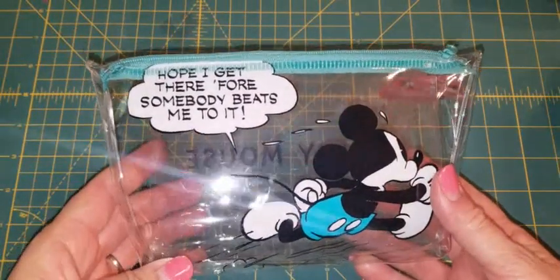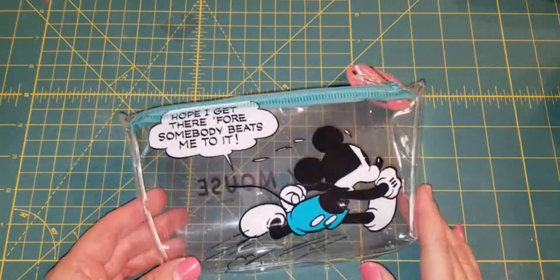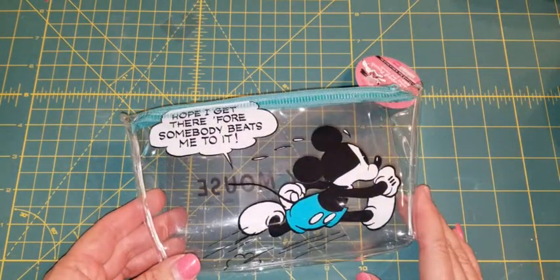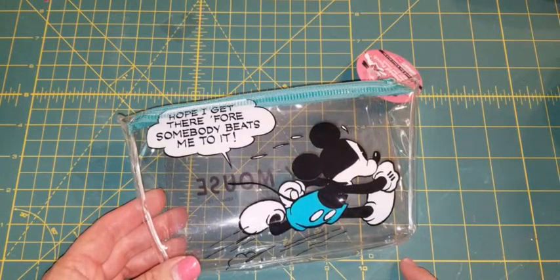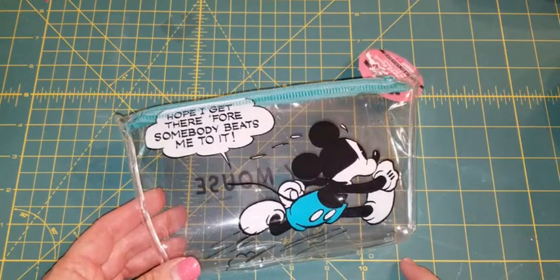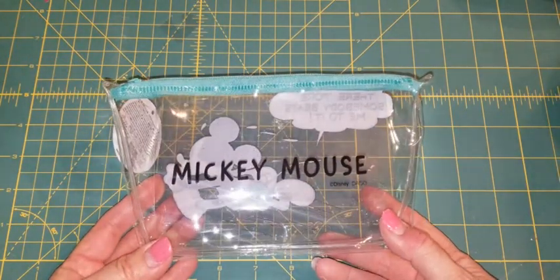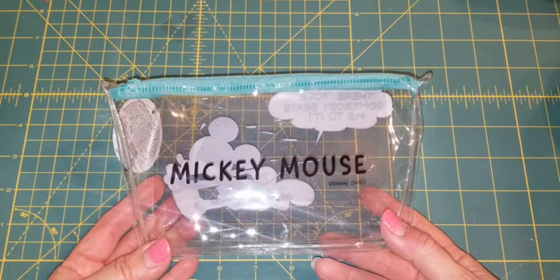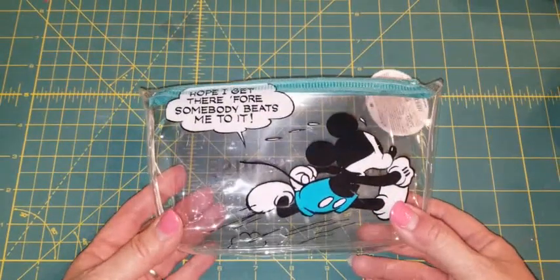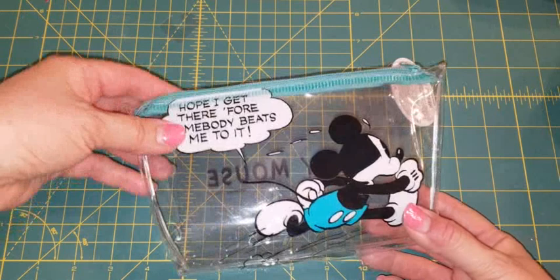So I found this clear bag — sorry for the glare. I thought it was so cute. It's a Mickey Mouse bag. They have a whole Disney line there. It says 'Hope I get there before somebody beats me to it,' and here's Mickey running. That's how I feel sometimes — I see something and I run to the store. The only big stores we have here are Daiso, Walmart, and Target. We do not have any of the big box craft stores like Michael's, Hobby Lobby, Tuesday Morning, or Joann's.